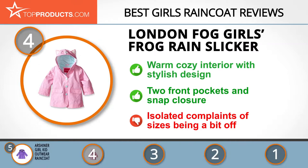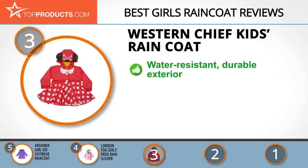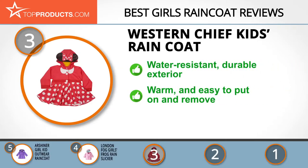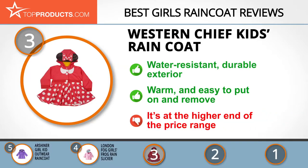At number three is the Western Chief Kids Raincoat, a great choice for those looking for a girls raincoat with lots of bells and whistles. Western Chief has been providing dependable footwear and outdoor garments since 1891. Their raincoat features a water-resistant polyurethane exterior, easy snap design, full zip closure, and cotton lining inside to keep her warm. It is at the higher end of the price range.